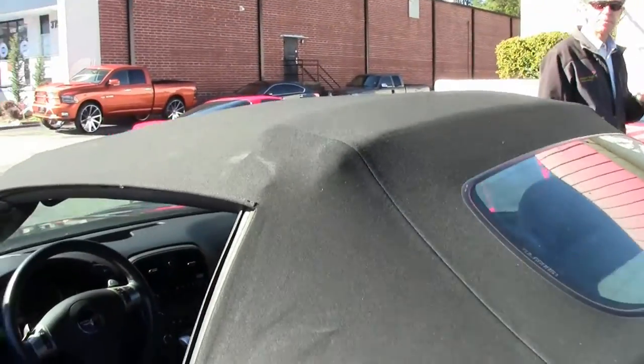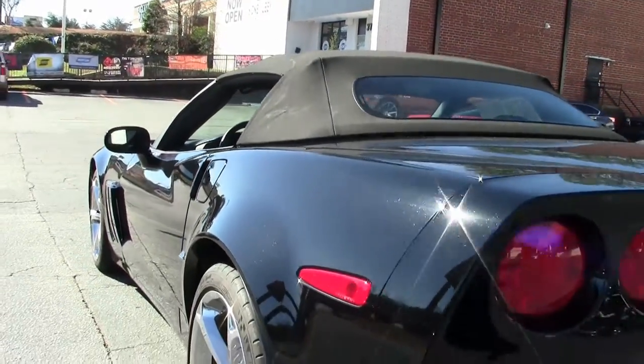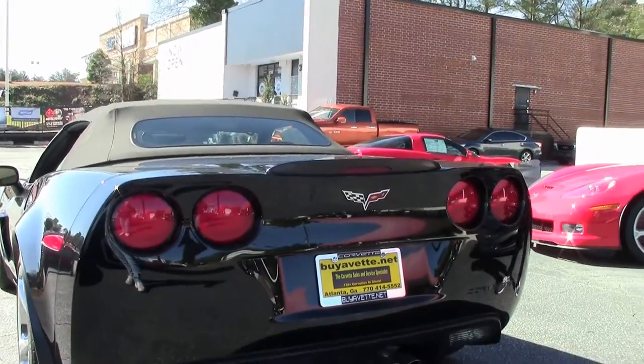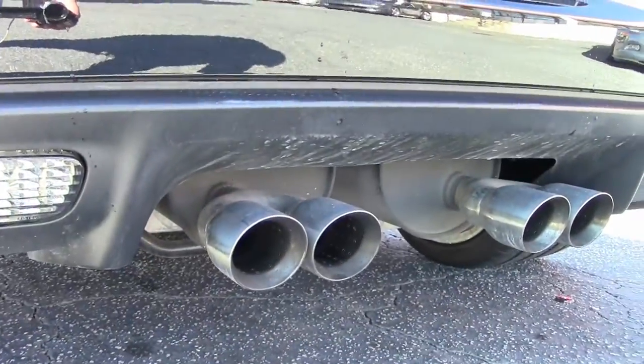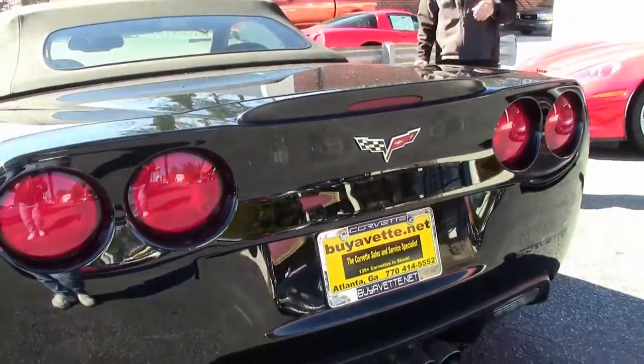As we look at the top, it's in great condition. Windows are clear, paint looks very good on this car. All the way around, it's loaded nicely — it's a 3LT convertible, automatic, with the power top.